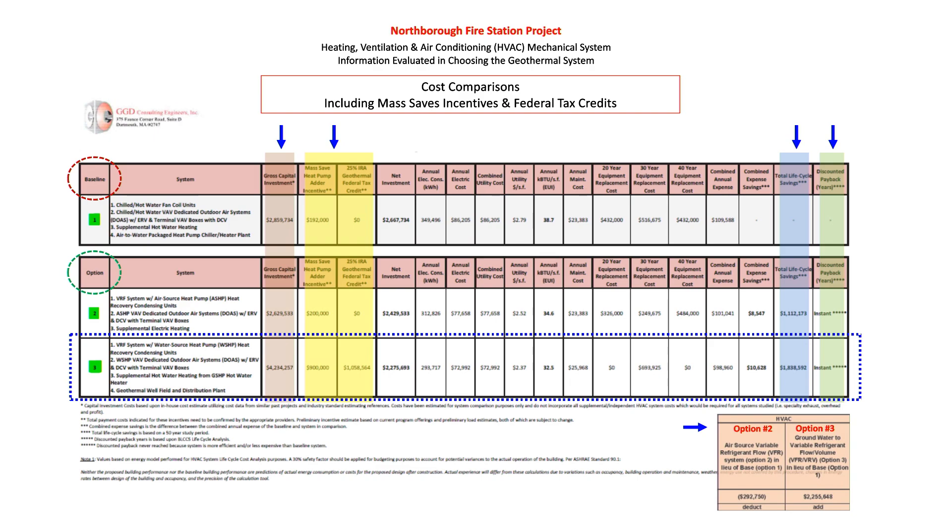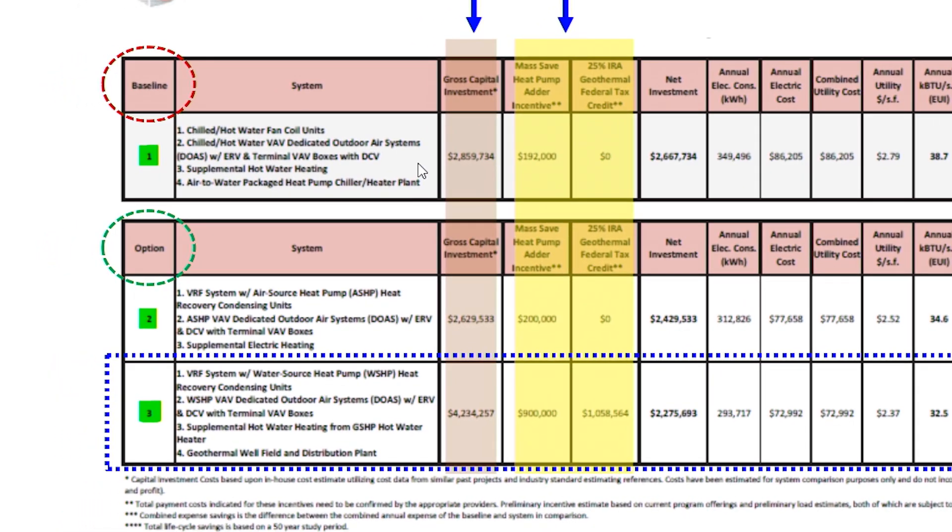This chart was presented to the building committee by the mechanical engineer. The mechanical engineers for the architects came in and did a deep-dive presentation into each system offered: a baseline system — a normal commercial HVAC system — a more efficient system, and then a third option which is a much more efficient geothermal system.